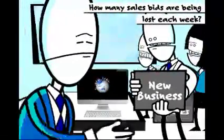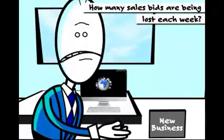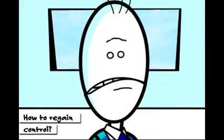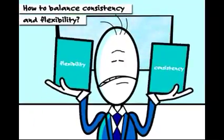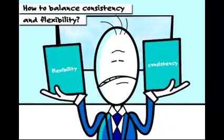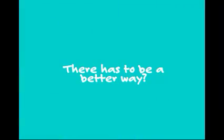How many potential new customers and valuable sales bids are being lost each week? How can you regain control and improve the quality of your sales presentations? How can you balance the need for consistency and accuracy versus flexibility for tailoring presentations to specific audiences? There has to be a better way than PowerPoint.